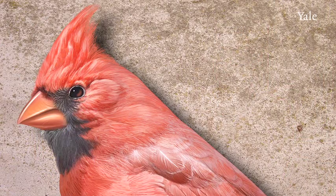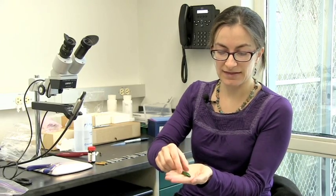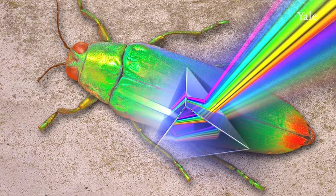But many other animals make colors using a different mechanism. Instead of using chemicals, they use little structures in their tissues. So here in this jewel beetle, this wonderful iridescent blue-green color is actually generated by tiny little structures in the tough outer layer of the insect.